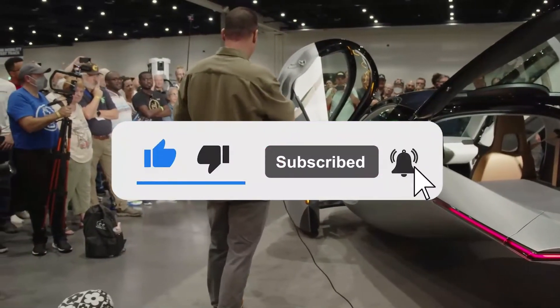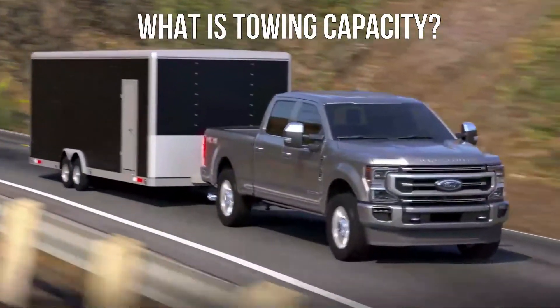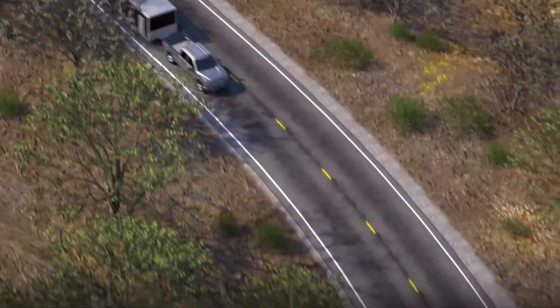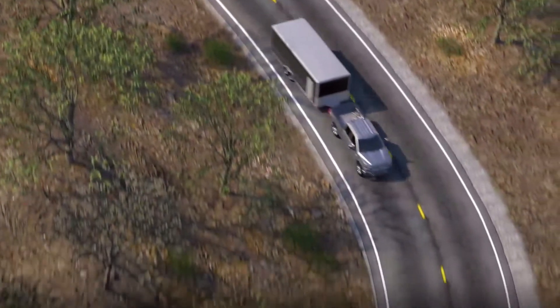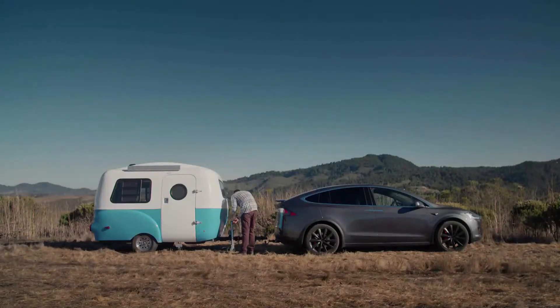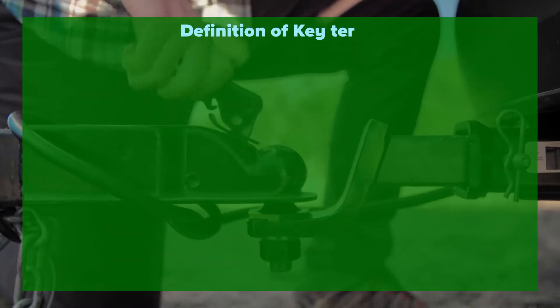So what exactly is towing capacity? The greatest amount of weight your vehicle can safely draw varies depending on how it's configured, how much weight it's already hauling, and how you distribute and control the load you need to tow. In discussing towing capacity, some associated terms are relevant.